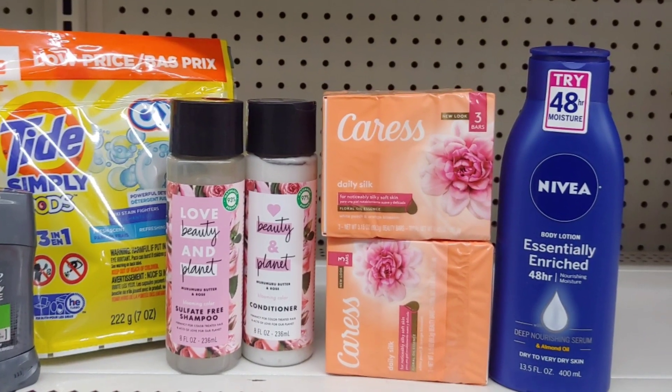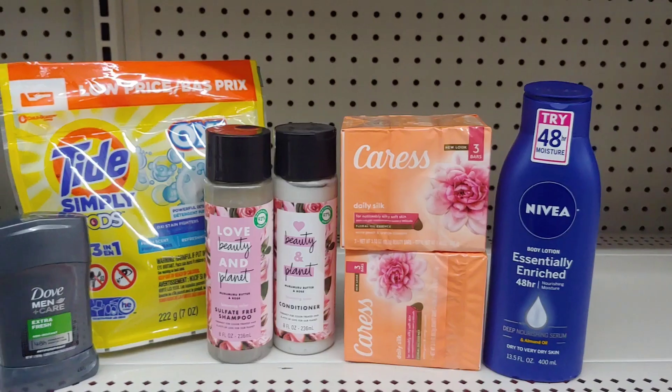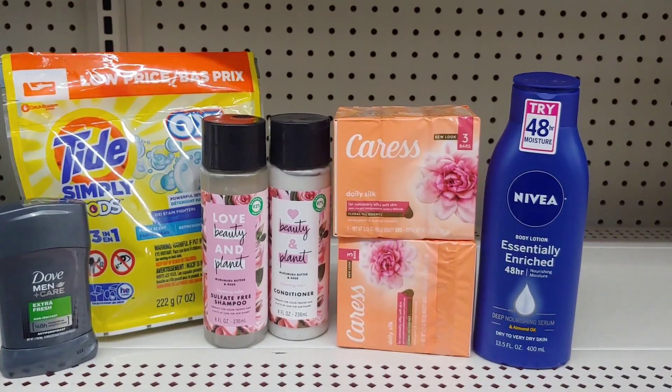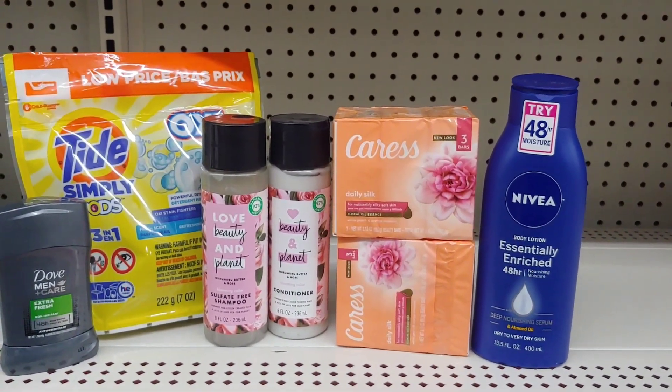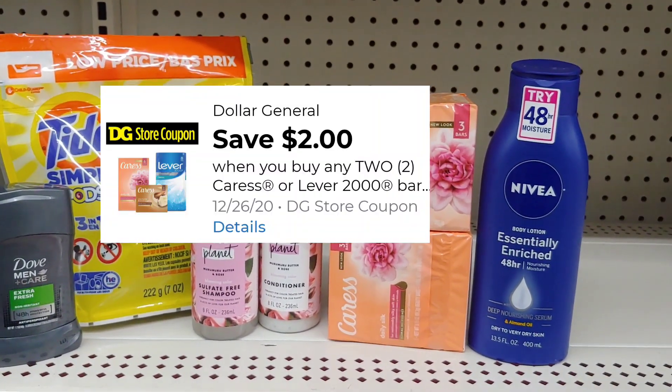Hi everyone and welcome back to my Dollar General couponing haul with my $5 off of $25. For starters, I'm going to pick up the Caress. You have seen this in my scenarios and past videos. These are 2 for $5, and I'm going to use a $2 digital on the Caress.